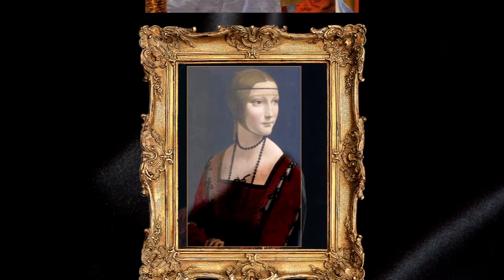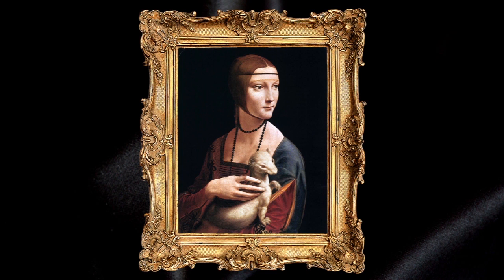An art researcher says the technology shows Da Vinci fiddled with his paintings all the time, and helps explain why he took so long to finish them.